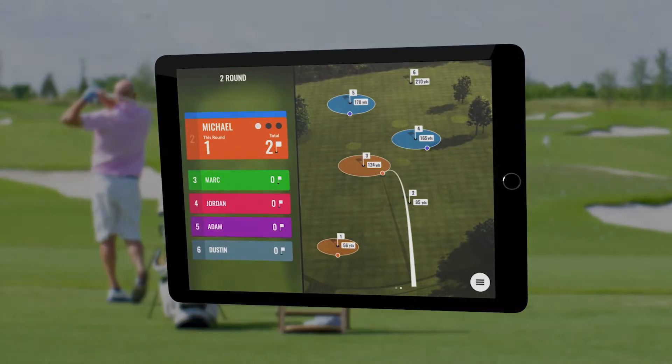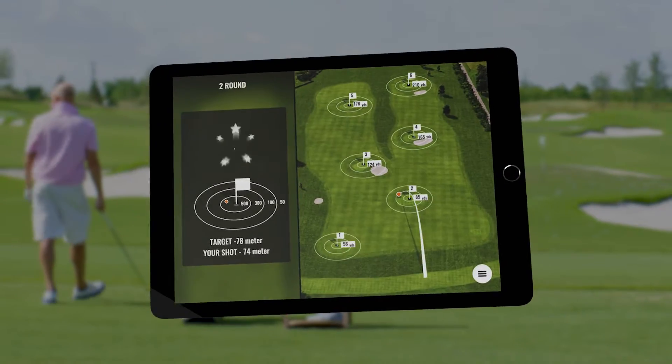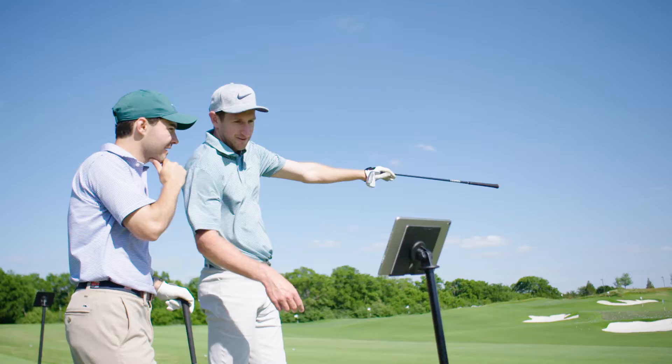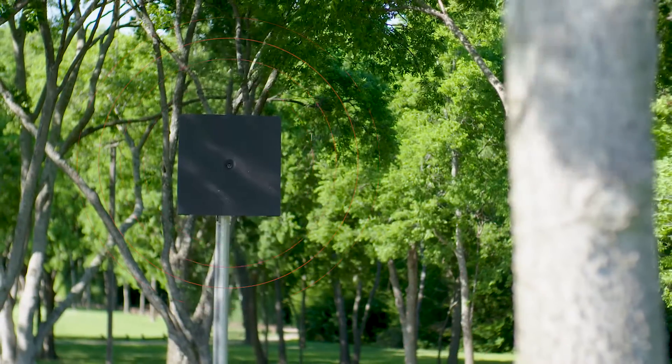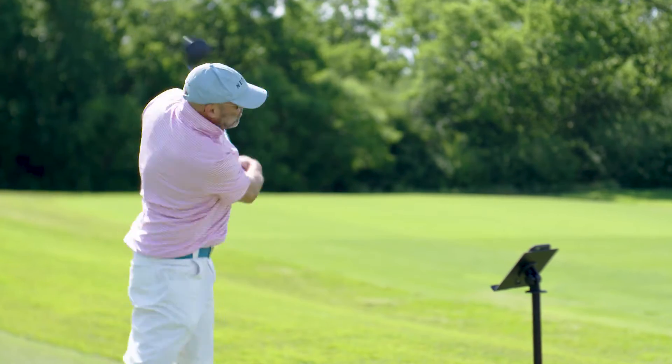The games available in the TrackMan Range app are transformational on many levels, but they are first and foremost aimed at bringing joy, fun, and a heartfelt engagement to everyone going to a TrackMan powered range. But the games in the free app are not only fun — they also help players of all levels improve their shot making skills significantly.